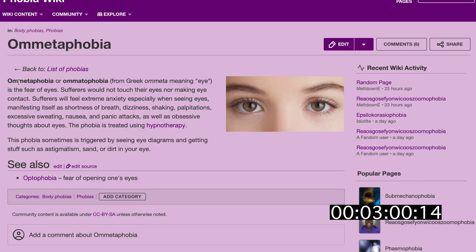Your vision improves when you squint. It's pretty easy to go cross-eyed, but it's impossible to go the other way. Brown eyes are just blue eyes with brown pigment. Ommetophobia is a fear of eyes.